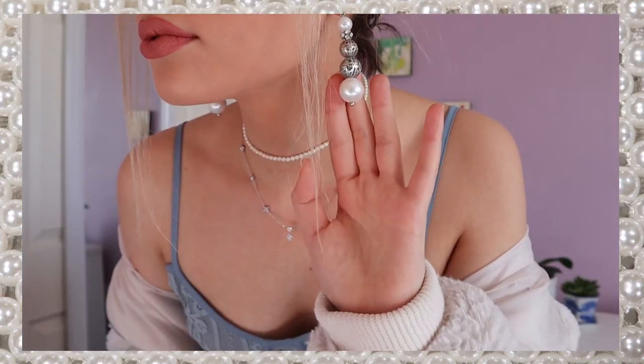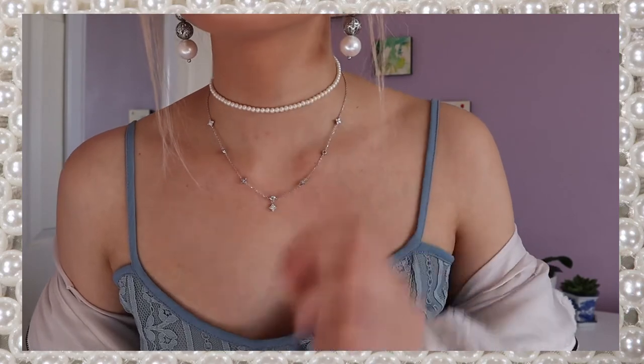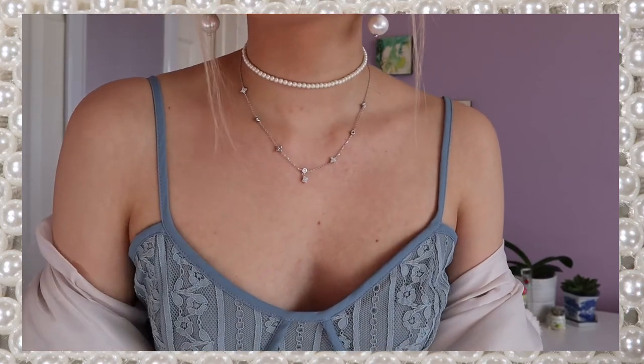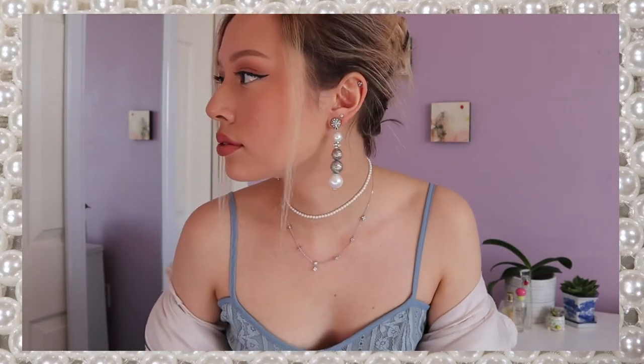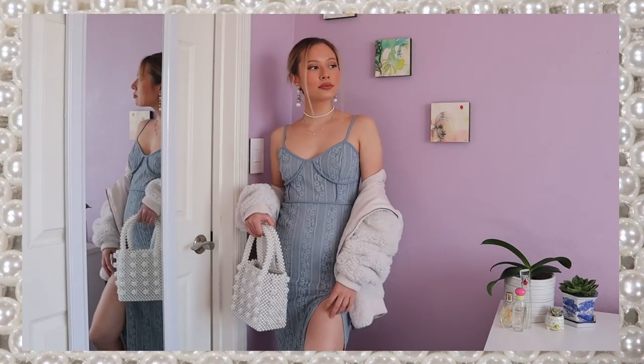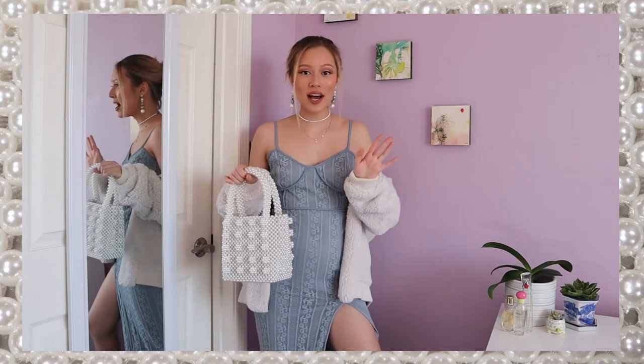I've added all pearl accessories to match the bag and the white coat. So I've got these chunky silver and pearl earrings. And I have two necklaces, a fancy pearl choker and this dainty silver necklace. And I've tied my hair up in a bun with some face framing hair pieces again, just to show off all the accessories and make the look a little extra sleek. So if you're feeling extra this year, this is the look to go for. I feel like it gives me very ice queen vibes.